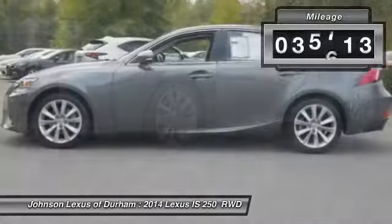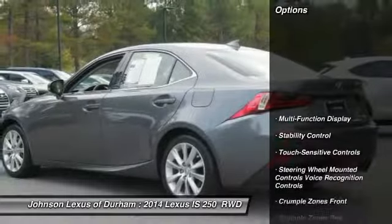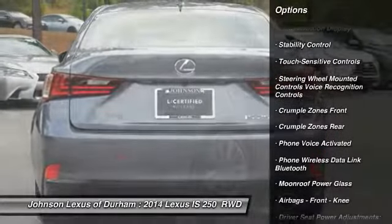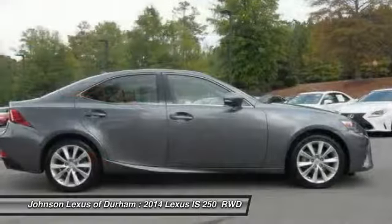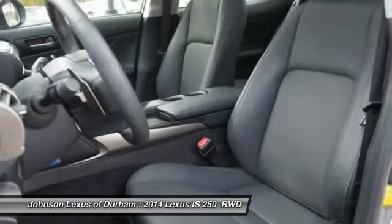This vehicle has less than 40,000 miles. Here are some of this vehicle's great options: traction control, stability control, power steering, cruise control, fog lights, power door locks, power brakes, child safety locks, tachometer, and electronic brake force distribution.